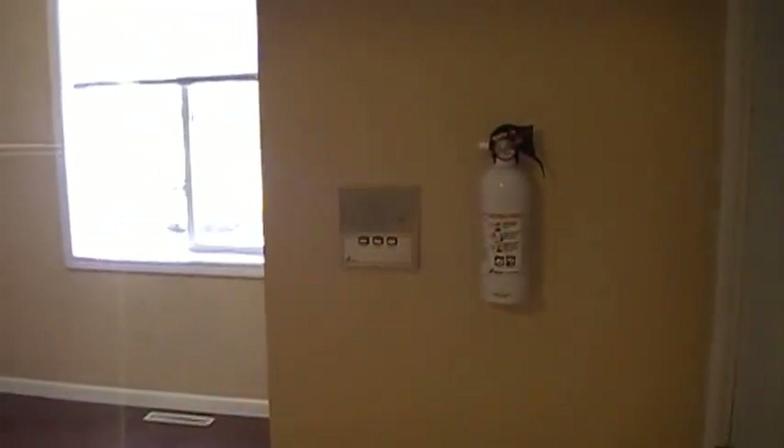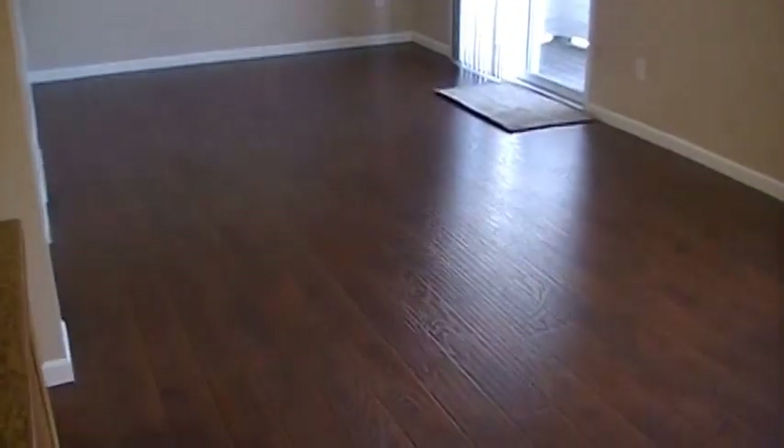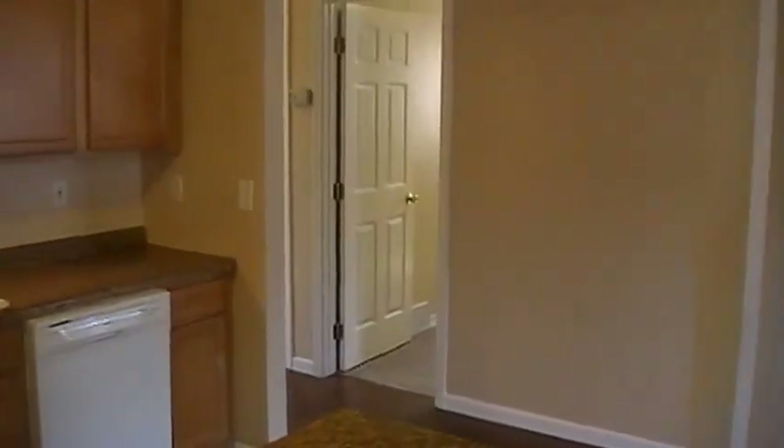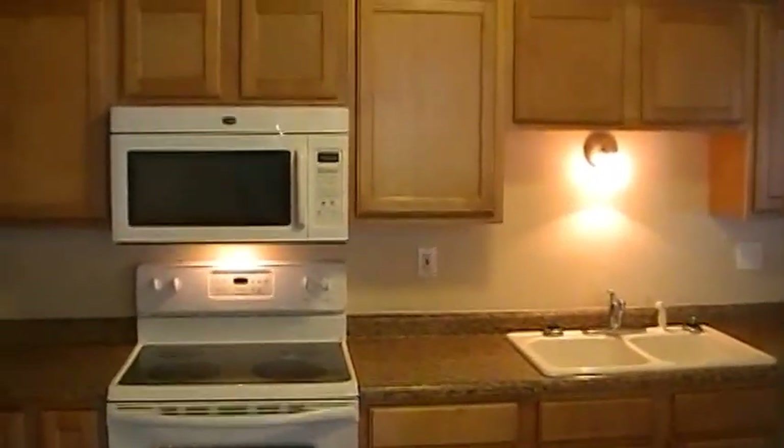Fire extinguisher when you come in, the door buzzer, bright open area. Everything in the video looks smaller than in real life. Brand new floor, new paint this time around. All kinds of light fixtures, dishwasher, stove — a lot of new stuff here.